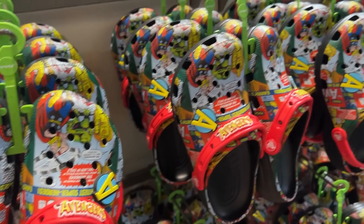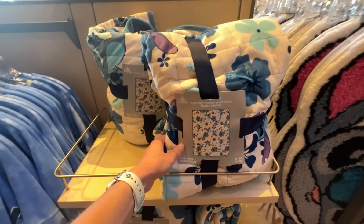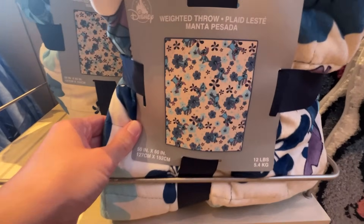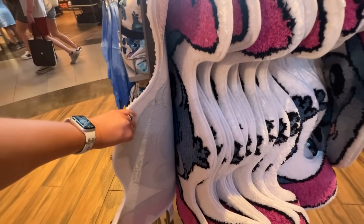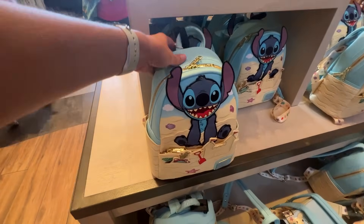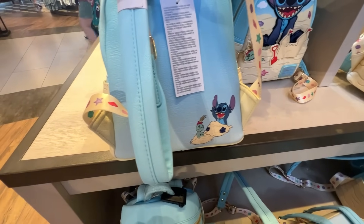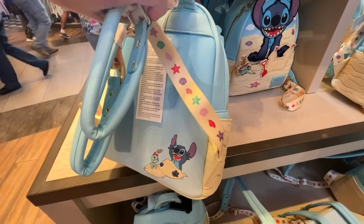There's a bunch of Stitch stuff up front here. There's a new weighted throw blanket — oh my goodness, it's really heavy at $84.99, but that makes sense because of the weight. The Stitch rug/mat is back in stock at $34.99 — I already have mine and love it. Then there's the Loungefly I want so bad: Stitch playing in the sand with Scrump popping out of the sand for $88. Look at the detail on the strap too — so cool!